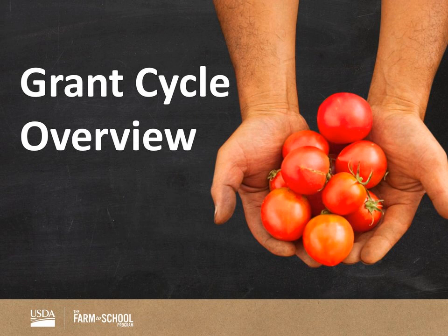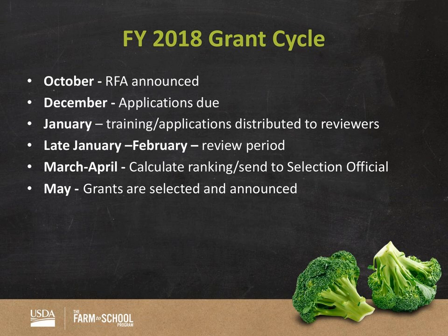Now we'll switch gears into a general grant cycle overview. We announced our request for applications back in October. Applications were due December 8th. During that time we were recruiting reviewers. In January we're providing training — like today — to all team reviewers and team leads. We'll be distributing applications during this month. The review period starts January 29th and goes through almost all of February — February 23rd. That's where your role as a reviewer will end, having submitted all your comments and feedback.